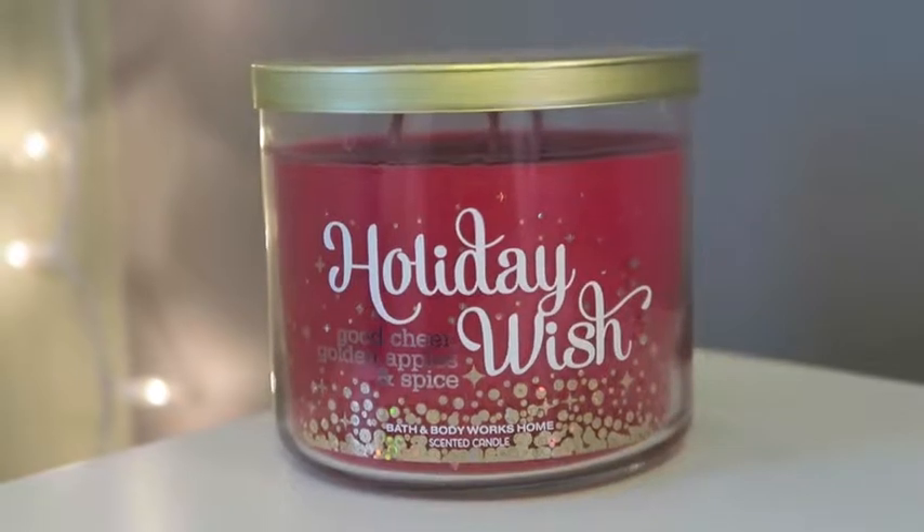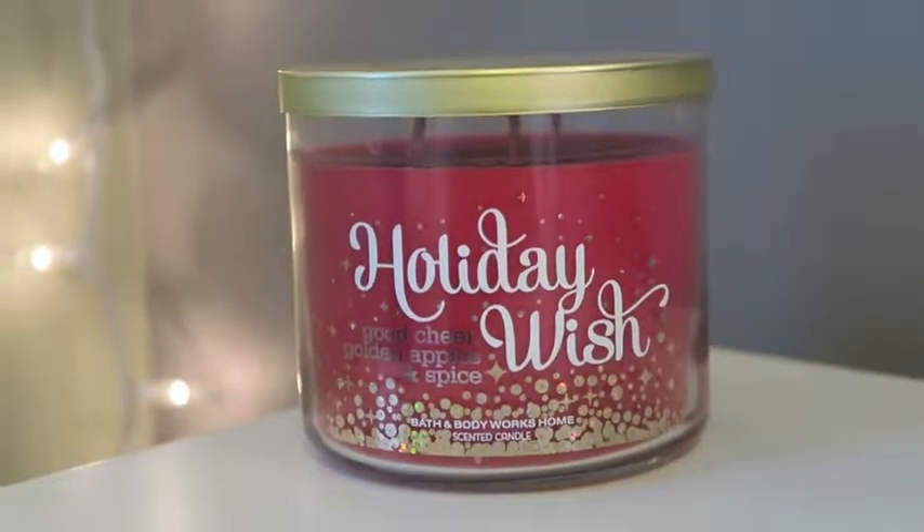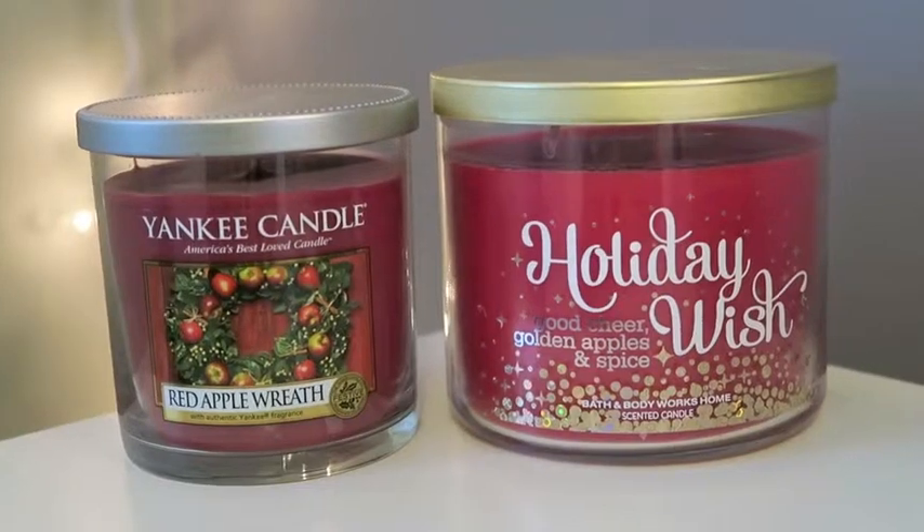The next one is Holiday Wish — I don't think they sold this in a three-wick candle, but I got it in a Black Friday tote. It smells like straight-up Christmas, almost like a gummy bear. The description says: golden apples, deep green pine notes, and glimmering amber. Since it wasn't sold as a three-wick, a good alternative is the Yankee Candle Red Apple Wreath, which smells pretty similar.